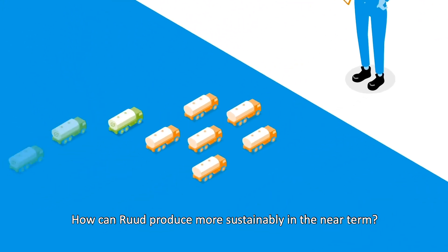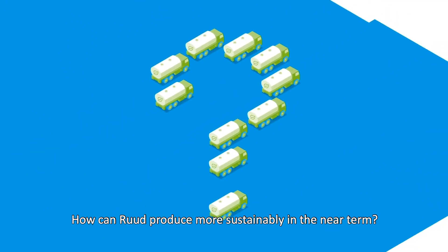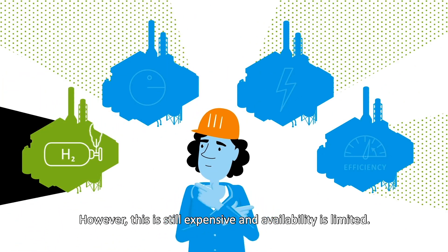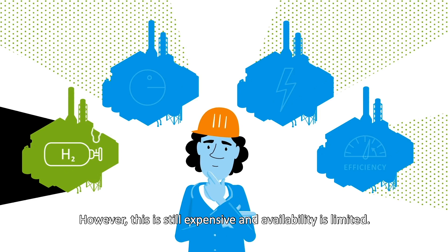How can Root produce more sustainably in the near term? One option is to switch to green energy, like hydrogen. However, this is still expensive and availability is limited.